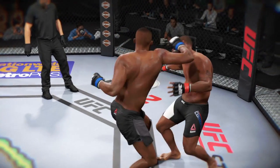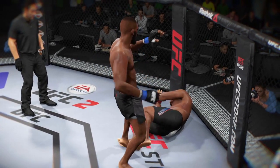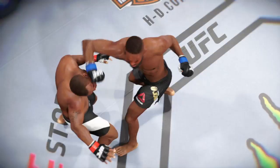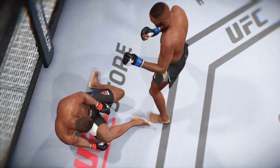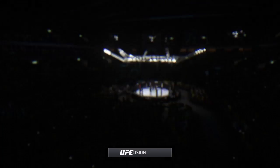Time now for our fight replay. Let's take a look — this is the shot that drops him. Perfect technique. He's clearly in big trouble. Let's look at that again. Bruce Buffer has the official result.